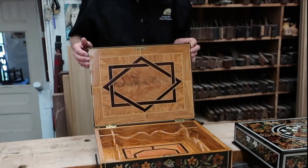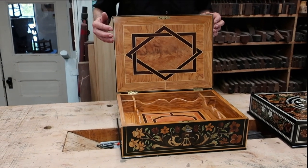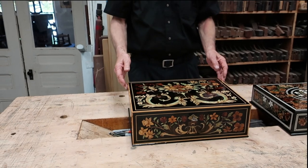Inside this treasure box one, we have some olive wood, king wood, tulip, and a secret compartment. We sold the four very quickly as treasure box one.